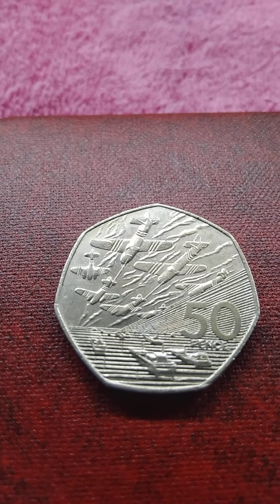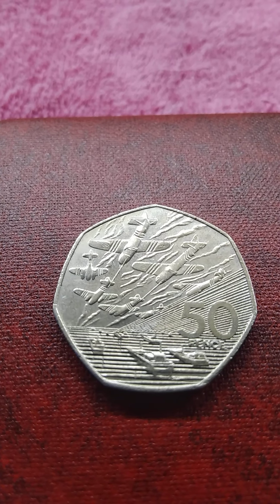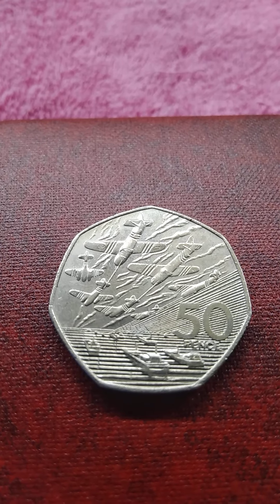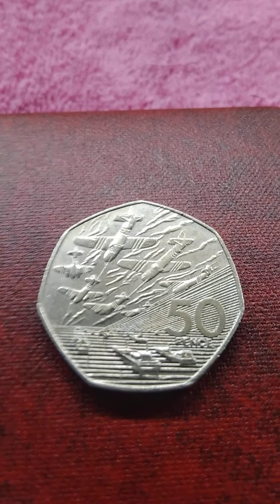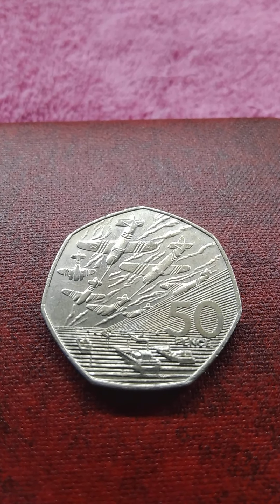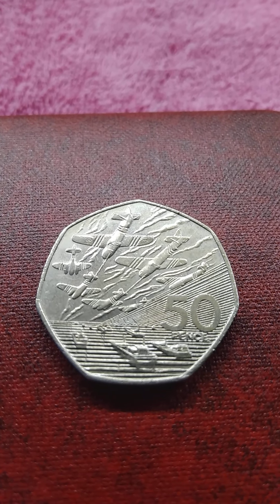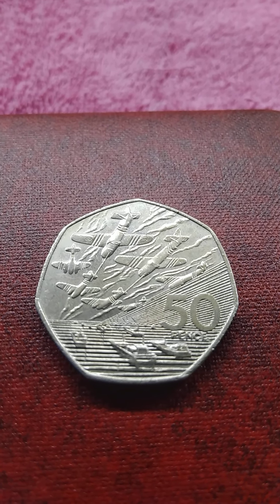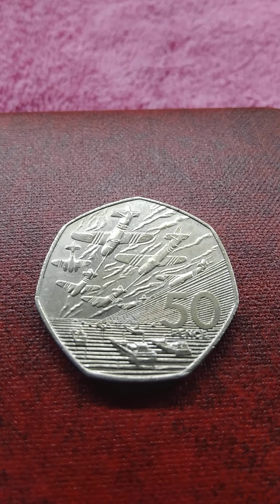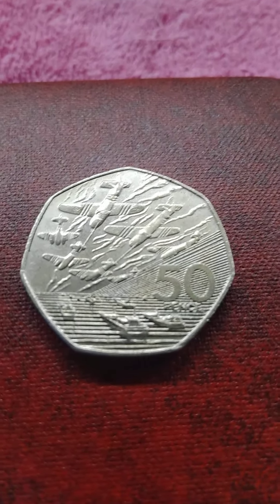A total of 156,000 soldiers stormed or were parachuted in on the 5th and 6th of June, and 195,700 naval personnel were present. 50,000 German soldiers were there to greet them. There were 10,000 casualties, of which 4,414 men died storming the beaches or were lost after parachuting in.